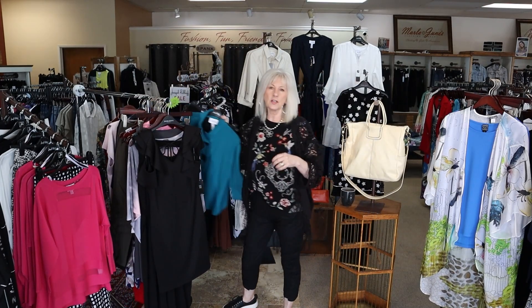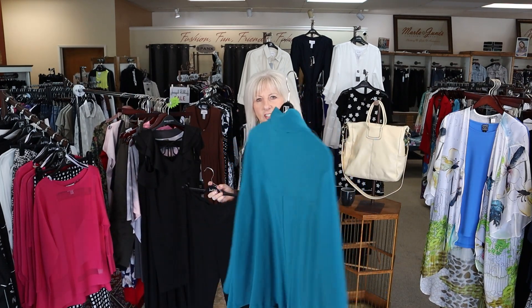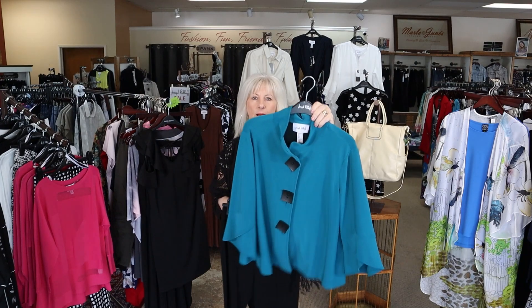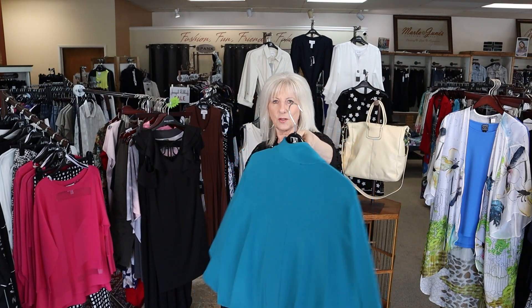I just wanted to show you this new jacket because it's such a pretty little jacket in the turquoise color. Right now it would look adorable with a little black crop. You could dress it up or dress it down, but we do have this new turquoise jacket.